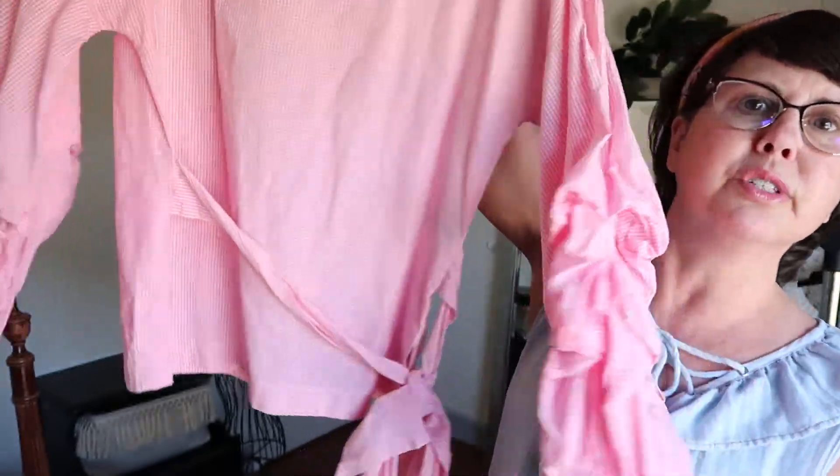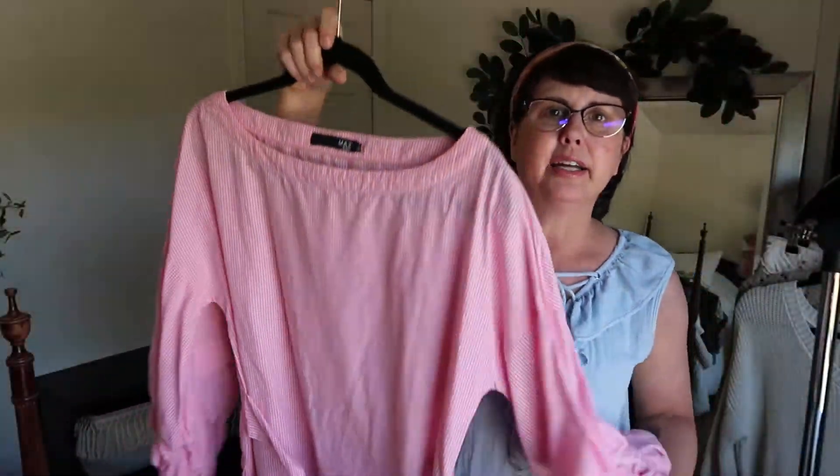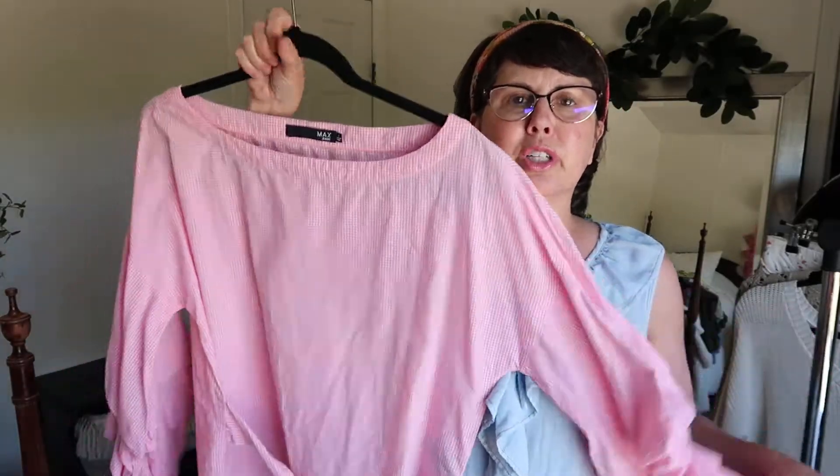Another tunic top is this Max Jeans gingham with lots of waterfall ruffles. It can wrap and tie. I actually had to model it because it's really hard to show. I do have it in my Poshmark closet where I'm wearing it so you can see how it fits.